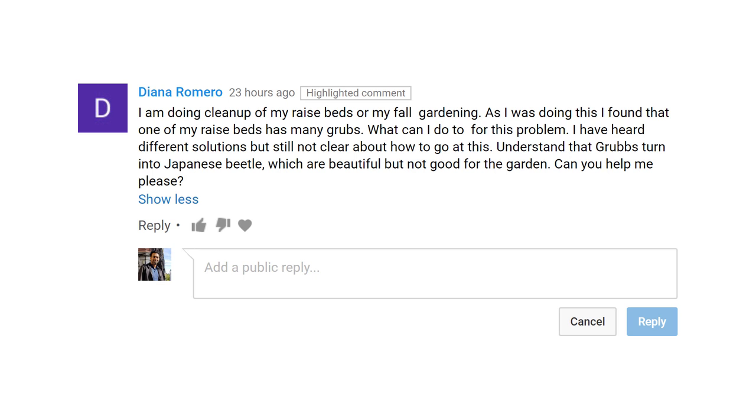Hello everyone, this is Jack. One of my subscribers asked me a question about grubs. She has grubs in her garden and she's asking if grubs are harmful or beneficial for the garden.